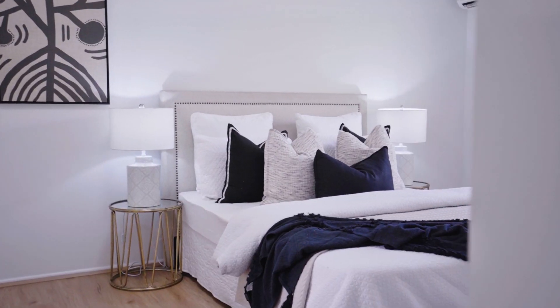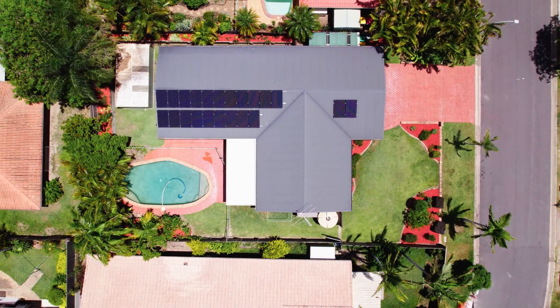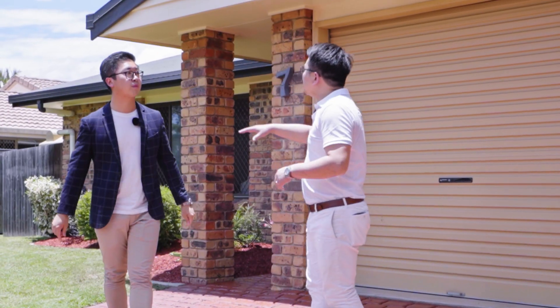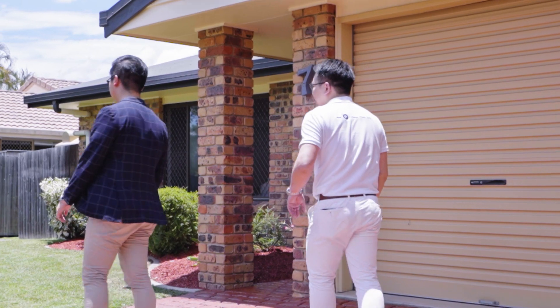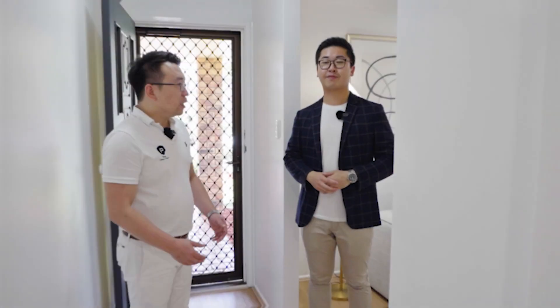Let's go have a look, because this is a four-bed, two-bath, two-car garage — one of the most in-demand and sought-after popular layouts. The street frontage is very wide and the front garden also looks beautiful here.